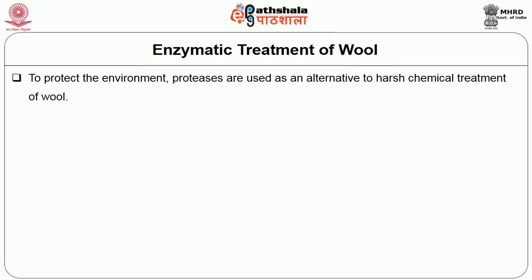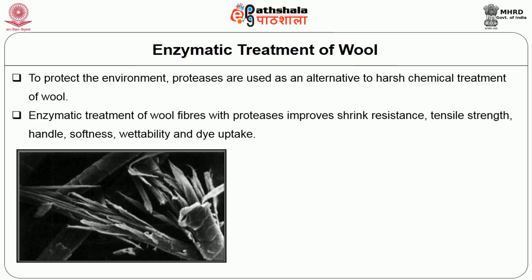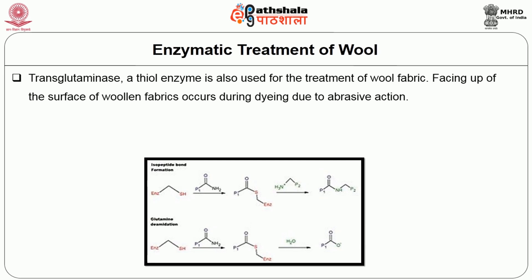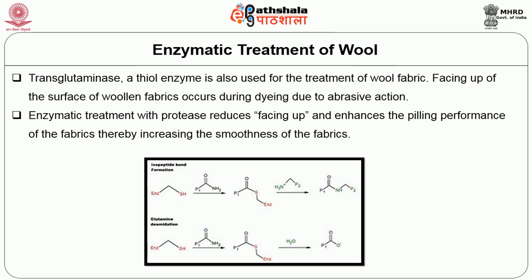To protect the environment, proteases are used as an alternative to harsh chemical treatment of wool. Enzymatic treatment of wool fibres with proteases improves shrink resistance, tensile strength, handle, softness, wettability and dye uptake. It also reduces the felting property of wool. Enzymatic process is preferred because it does not involve any harsh chemicals and it brings changes in the surface properties without affecting the interior part of the fibre. Transglutaminase enzyme is also used for treatment of wool fabric. Enzymatic treatment with protease reduces pilling and enhances the pilling performance of fabrics, thereby increasing the smoothness of the fabrics.